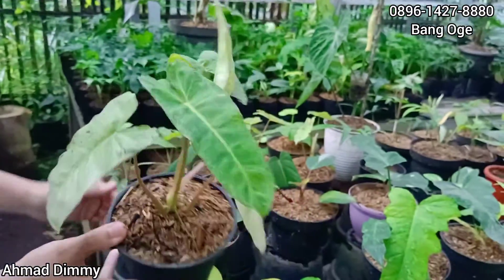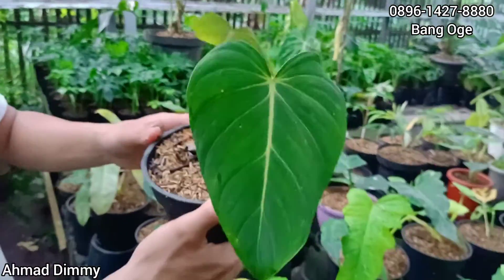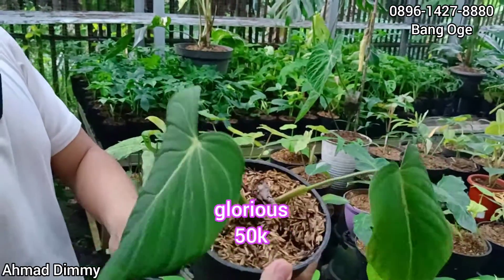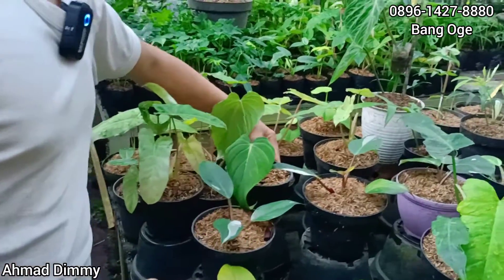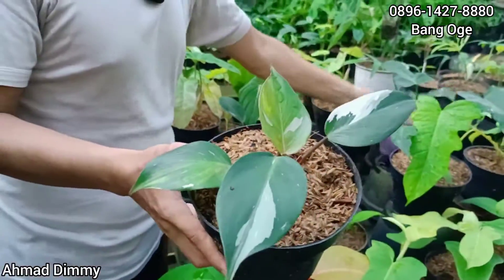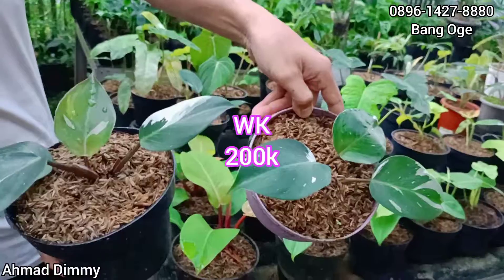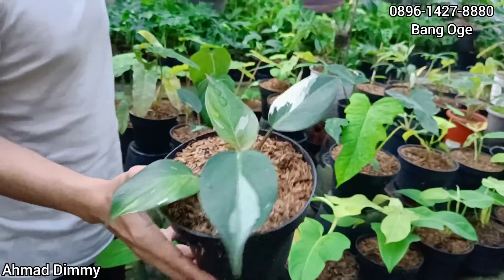Tentunya di sini banyak yang ekonomis. Ini juga sama, ini Glorious, cuma ini bonggol, daun pancing dua. Kita kasih di Rp50.000 saja, ready. Selanjutnya kita punya WK, White Knight. Ini kita kasih di harga Rp200.000-an seperti ini. Untuk harga boleh nego-nego silahkan.